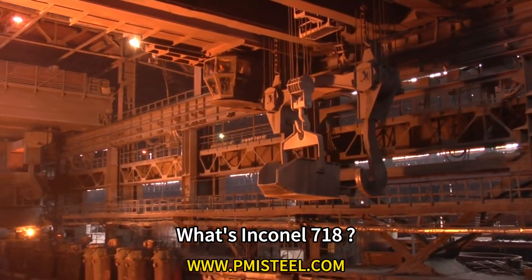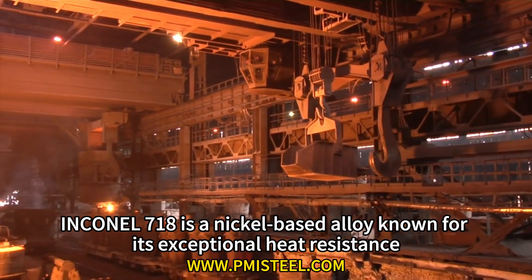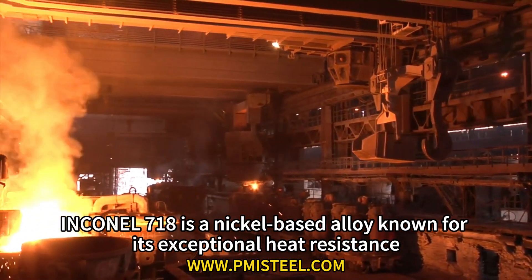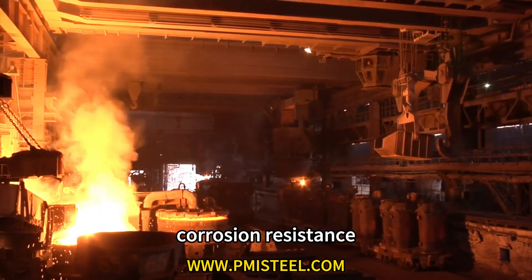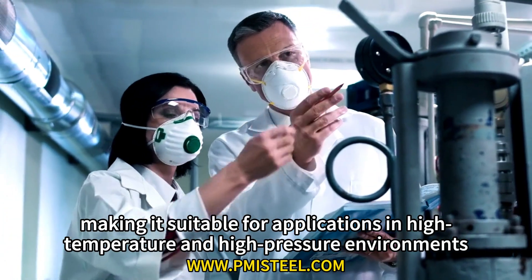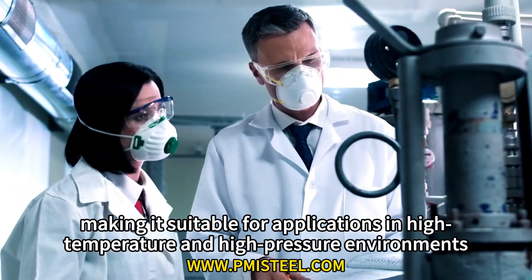What's Inconel 718? Inconel 718 is a nickel-based alloy known for its exceptional heat resistance, corrosion resistance, and mechanical properties, making it suitable for applications in high temperature and high pressure environments.